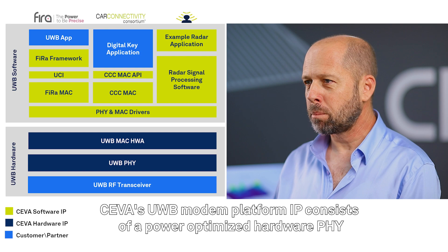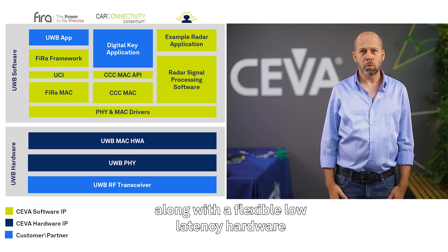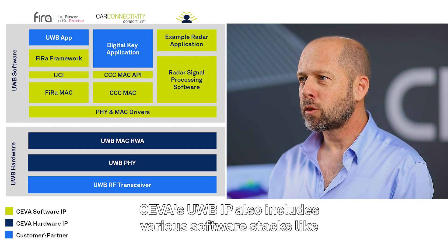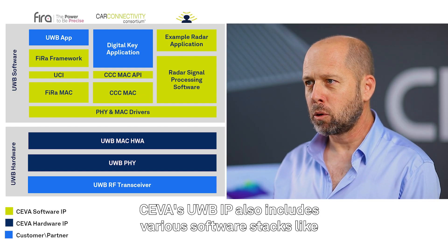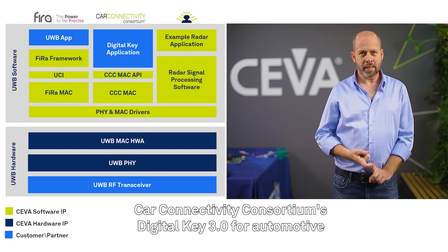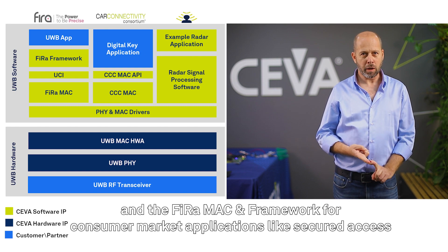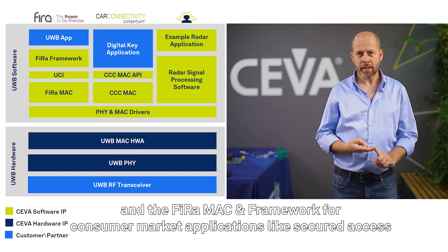SIVA's Ultra Wideband Modem Platform IP consists of a power-optimized hardware PHY, along with a flexible low-latency hardware. SIVA's Ultra Wideband IP also includes various software stacks like Car Connectivity Consortium Digital Key 3.0 for Automotive, and the FiRa MAC and Framework for Consumer Market Application like Secured Access.